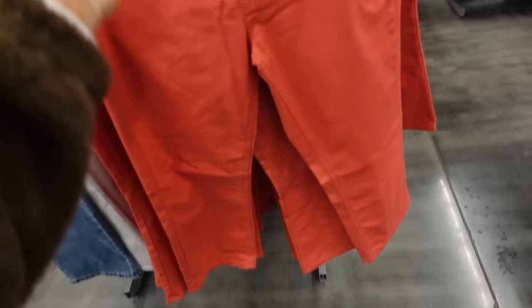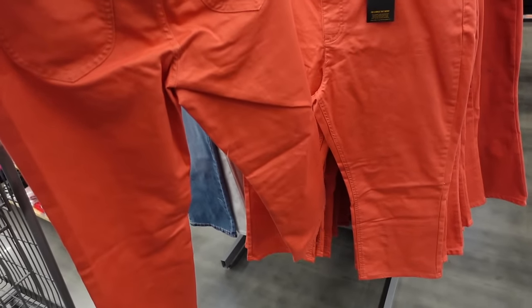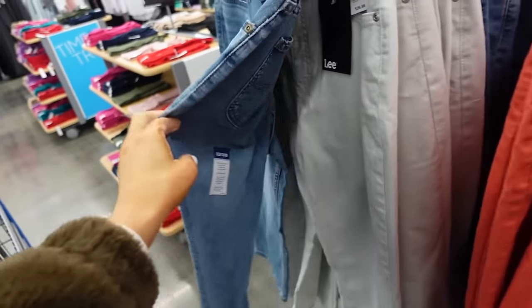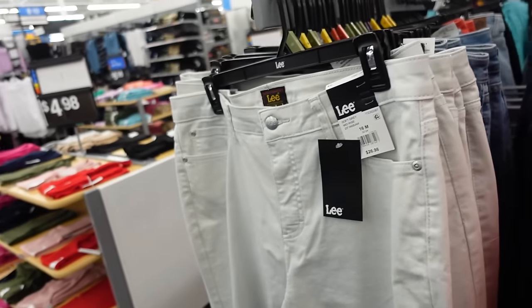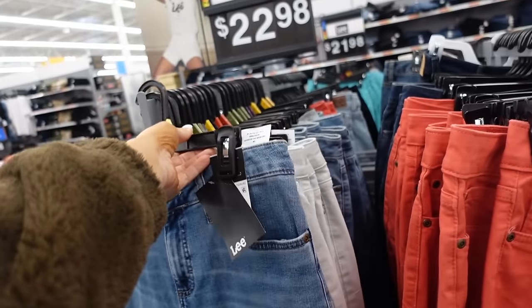These 22-inch inseam jeans from Lee look like a mid-rise, completely straight through the leg, with pockets in the back. They come in rust, mid-tone denim, and light soft gray, and they're $26.98.